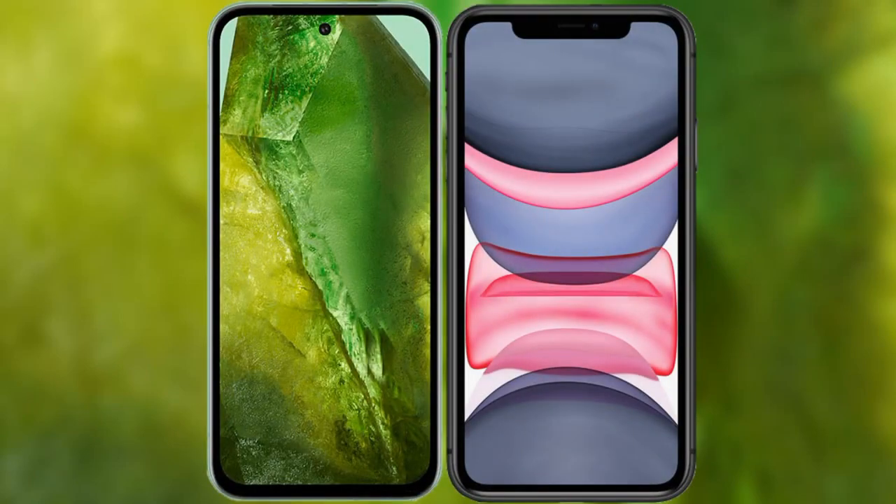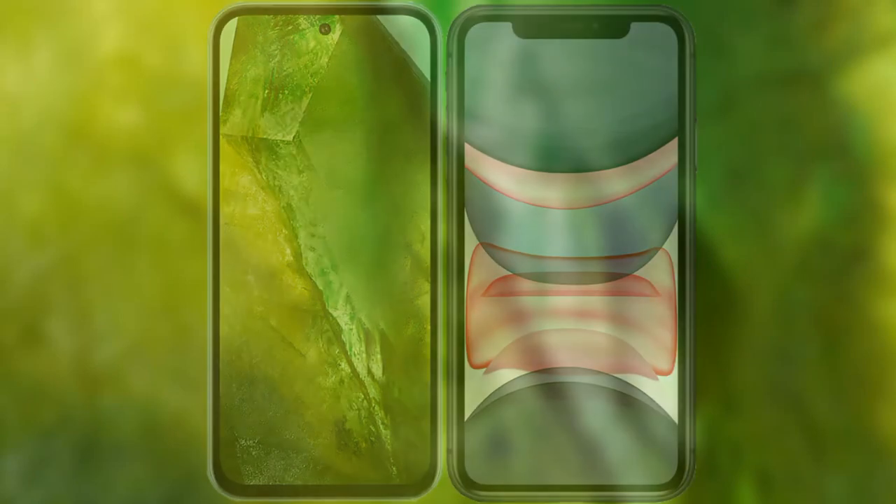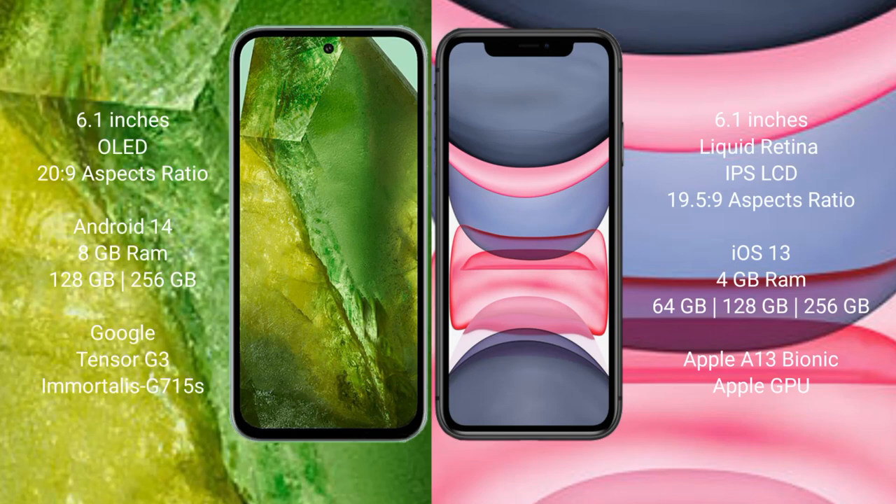I will compare the new Google Pixel 8a with iPhone 11. Google Pixel 8a comes with a 6.1-inch OLED display and Android 14 version. iPhone 11 comes with a 6.1-inch Liquid Retina IPS LCD display and iOS 13.